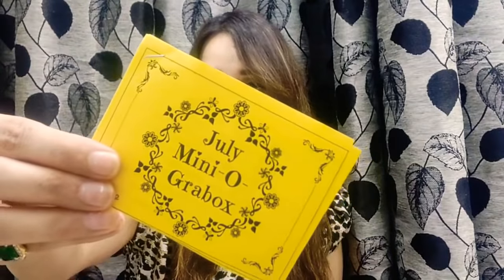Now let's see. This is the info card, and it says July mini grab box. On the next page, we have all the product list here.